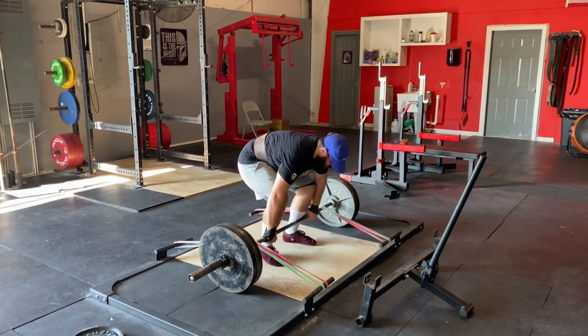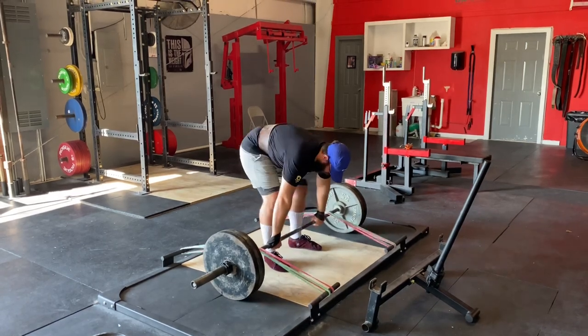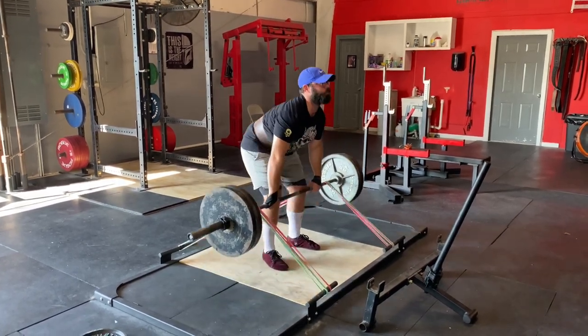Next we got Matt with some speed deadlifts. Matt is currently getting ready for Battle on the Bayou, which is happening in mid-October, so we'll have some video on that.